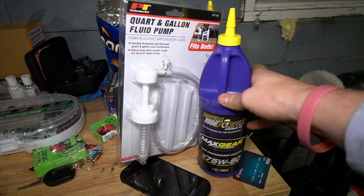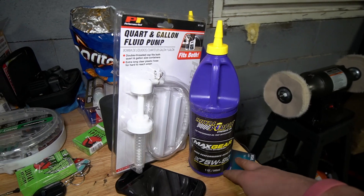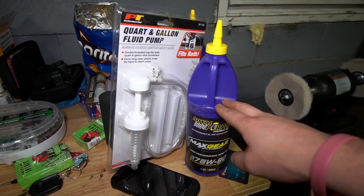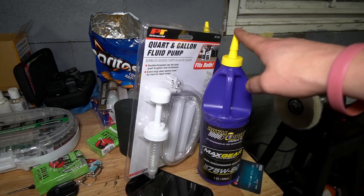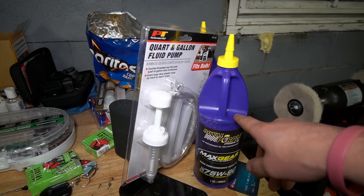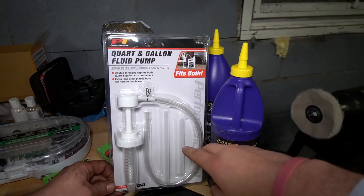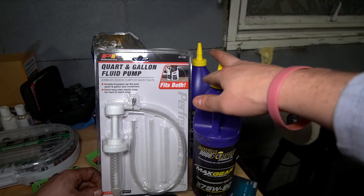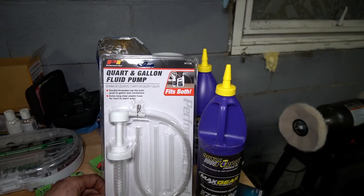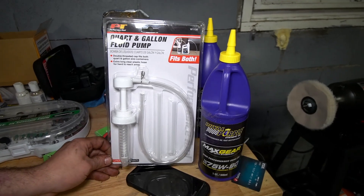For the R32, what you need is 75W90 — that is what Volkswagen recommends. I went ahead and got some Royal Purple, which is probably the better fluid available at AutoZone. I also got a pump that we can use to pump the oil back in — it goes right on top and allows us to pressurize it and pump the fluid back in through the inlet on the transmission. Let's go ahead, drain that fluid out, and get this going.